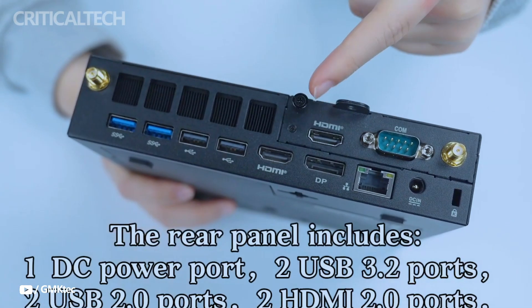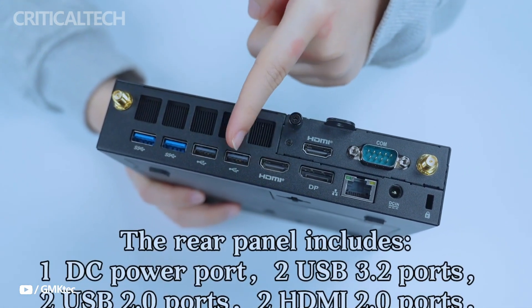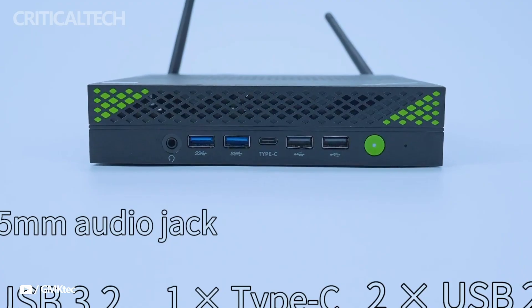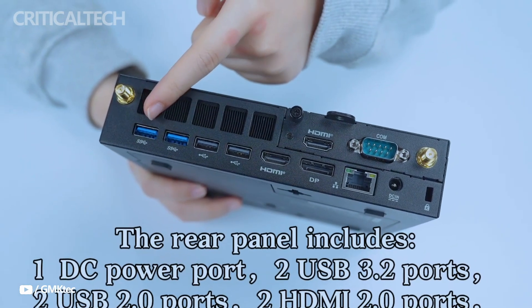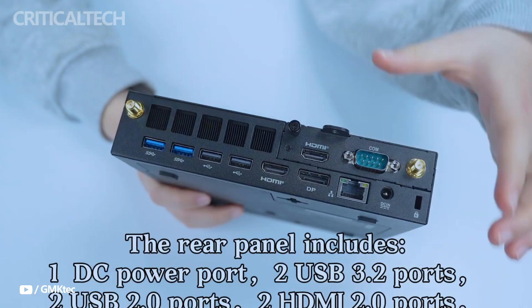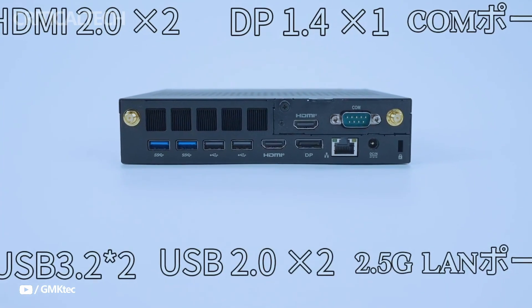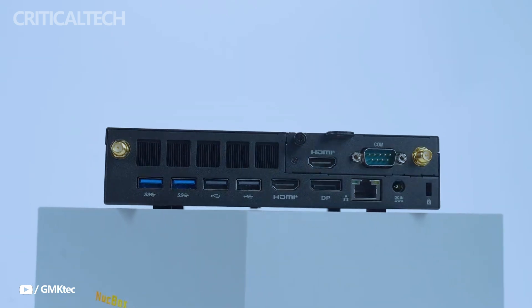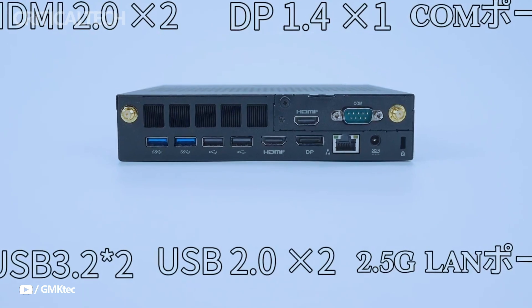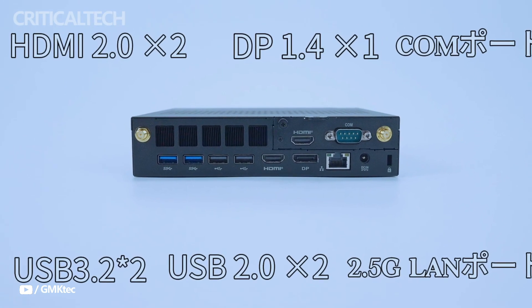Memory and storage capabilities on the GMK K10 are equally impressive. The system supports up to 96 gigs of DDR5 RAM, which is more than enough for demanding workloads such as virtualization, 3D rendering, and industrial automation. Storage expansion is another highlight, with three M.2 2280 slots allowing for up to 12 terabytes of SSD storage.